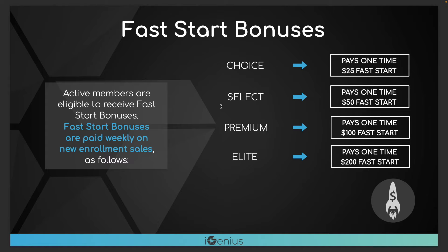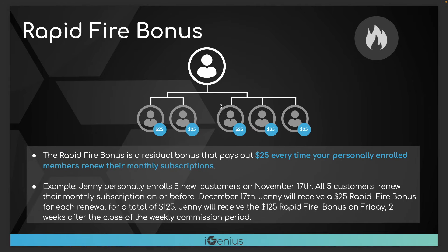That first month when you bring that customer to the platform you'll get that fast start bonus, but every single month after that, forever, whenever a customer reorders you'll get $25 a month in residual income. It does not matter which membership they're on — Choice, Select, Premium, Elite — they could be on a $99 a month subscription or $175 a month subscription. Every time that customer reorders the company will write you a check for $25 forever. So think about this: every single person within the iGenius platform who has ever referred one customer that's an active paying member is making residual income.